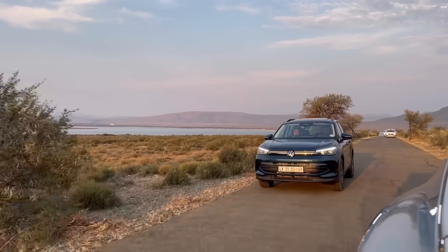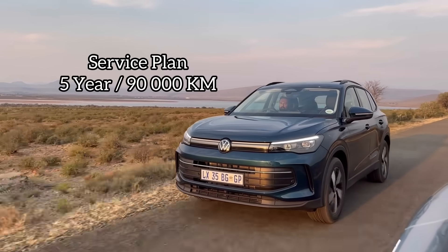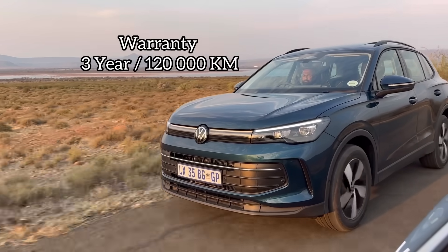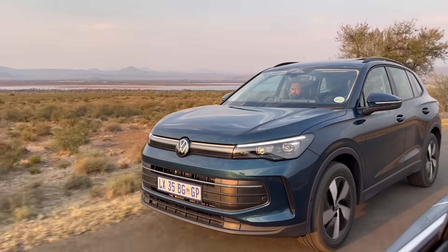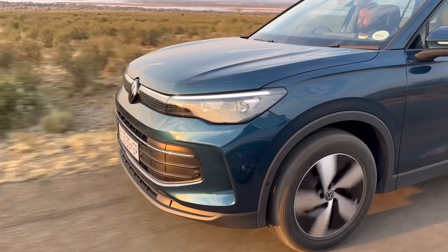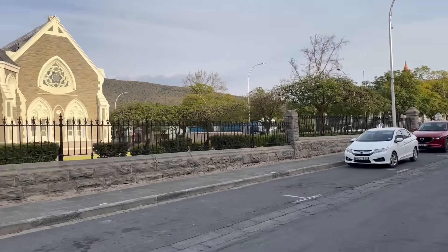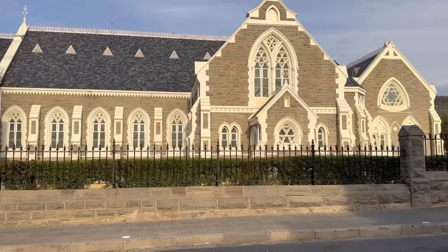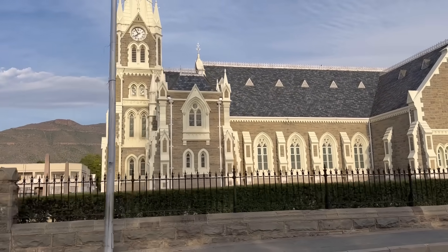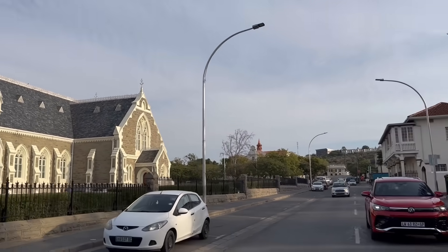The VW Tiguan comes with a five-year, 90,000-kilometer service plan and a three-year, 120,000-kilometer warranty for added peace of mind. A quick shoutout to Matthew, who was driving the Tiguan Life. After landing in Kabeha, we drove to a town called Graaff-Reinet — shoutout to all the locals watching from there, thank you for supporting the channel.